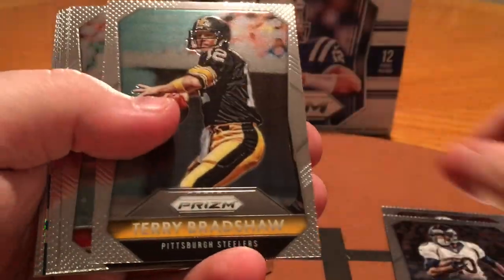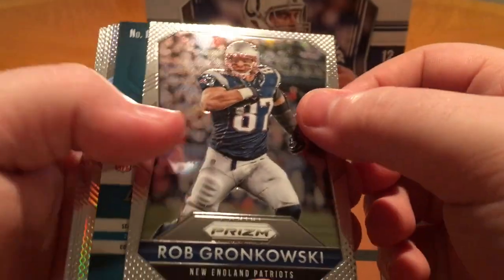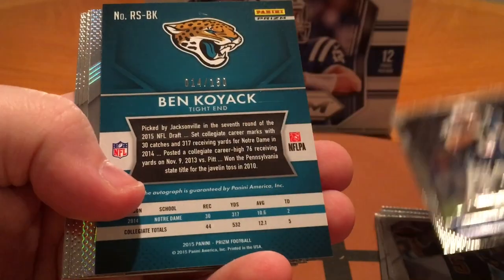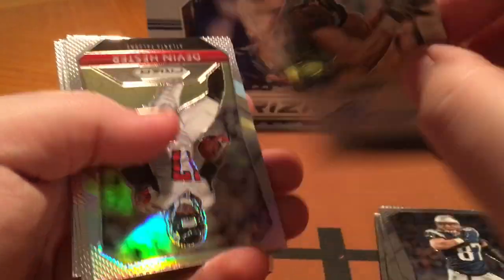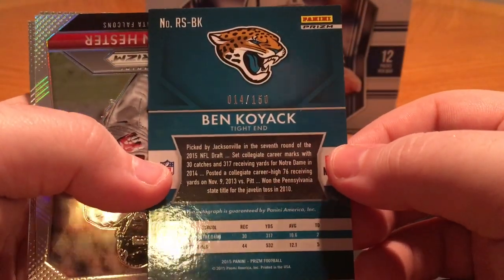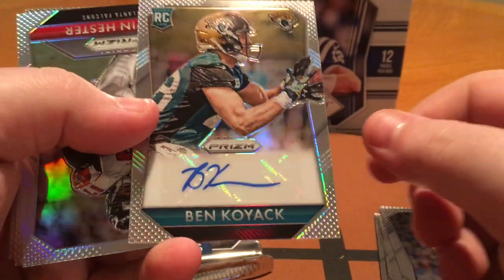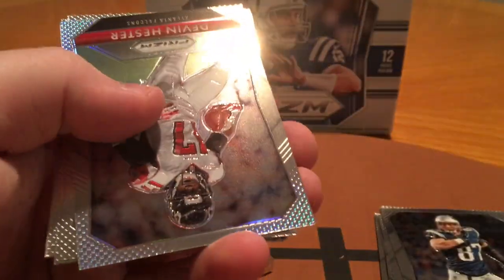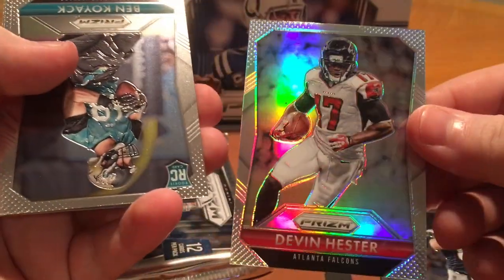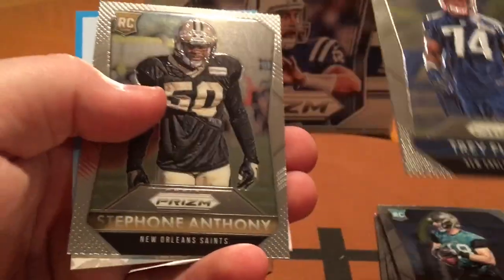Sankey, Sanders, Bradshaw, Montana, Cutler, Foles, Gronk. Last auto — looks like it's going to be a Dolphin maybe. Nope, Ben Koyak, Jaguars. Prism auto numbered out of 150. It's a Notre Dame guy. Unfortunately all of our autos are pretty blah, but we did hit that Jameis. And we still have a pack left, so who knows. Ben Koyak, Devin Hester prism. It seems like whenever we get an auto, we get the rookie card right behind it — that's weird. Troy Flowers and Anthony.